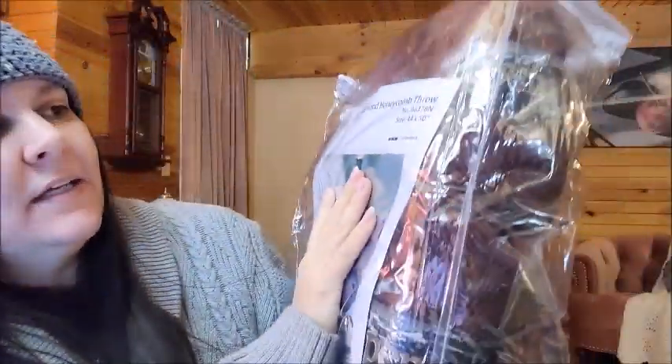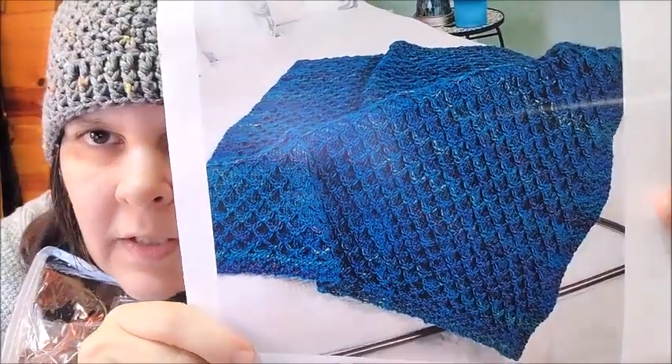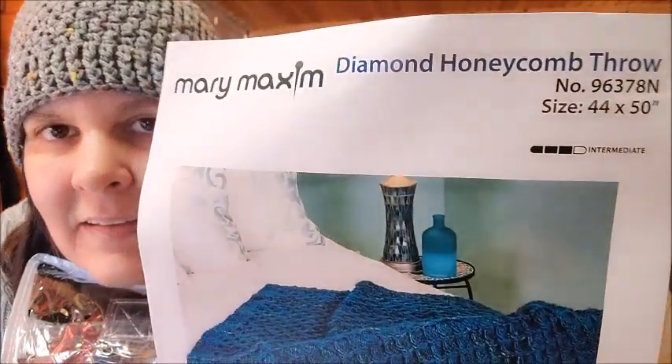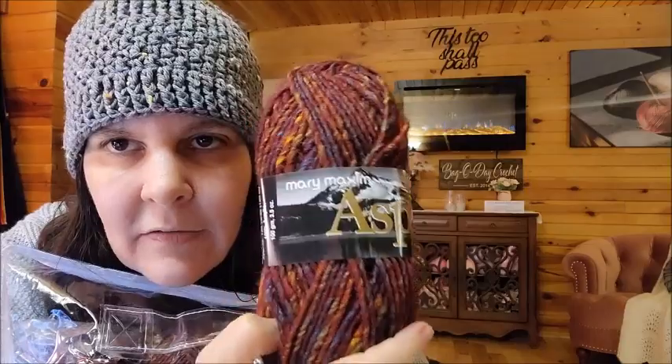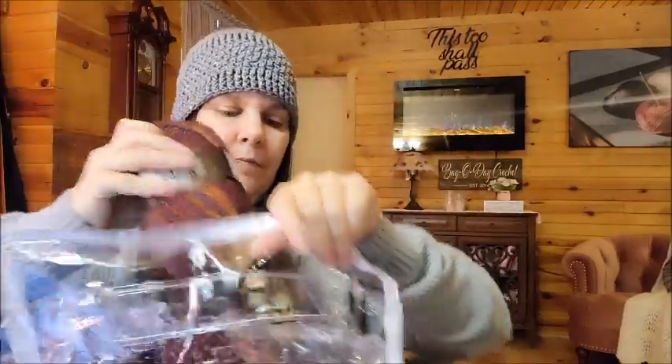Then there's the Diamond Honeycomb Throw — it's a little smaller at 44 by 50 inches. It was $32. It's knitted, and isn't it going to be beautiful? I didn't get the blue — now that I see it I maybe should have — but I got Mary Maxim Aspen yarn in a rusty color with a bunch of mixed colors. That's more my style. It's going to be a smaller throw but I like it, it's very pretty.